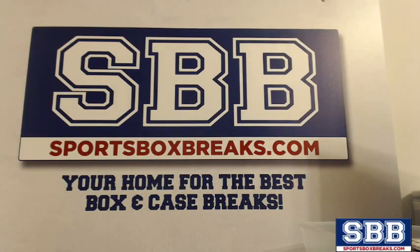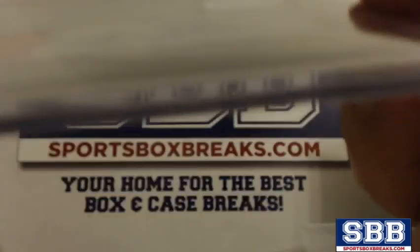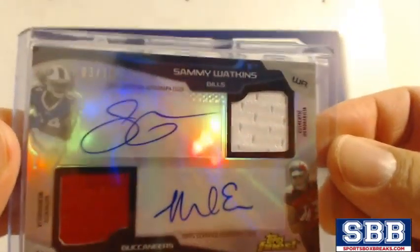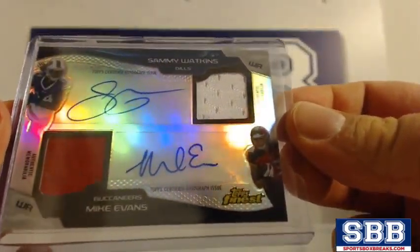What's going on everyone? This is Jason at SportsBoxBreaks.com coming to you live on 6-11-2015. We are doing a random from our 2014 Topps Finest Team Break number 16. It's this sweet card right here — 3/10, dual jersey auto, Sammy Watkins, Mike Evans.